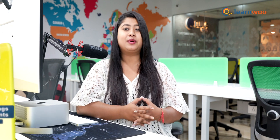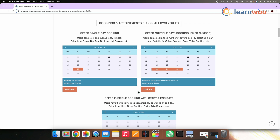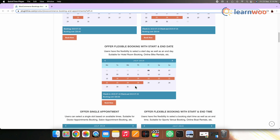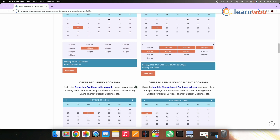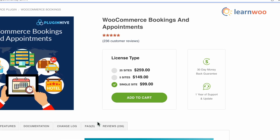Next on the list, we have WooCommerce Bookings and Appointments. This is another popular choice when it comes to integrating booking and appointment capability on your WooCommerce store. It offers a range of features to help you configure a flexible booking schedule. The plugin will help you set up recurring bookings as well as multiple non-adjacent bookings. It also has comprehensive features to help you set up booking availability and manage cost. You can get the single site subscription of this plugin for $99.